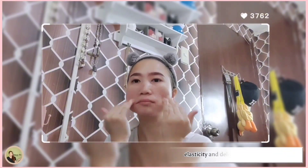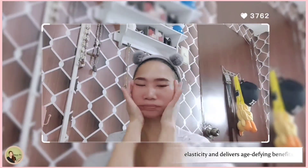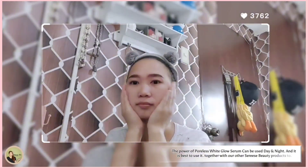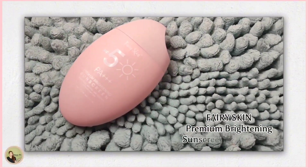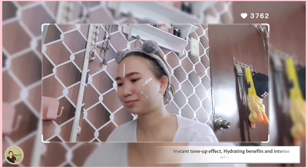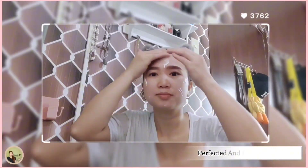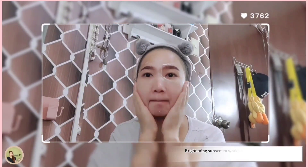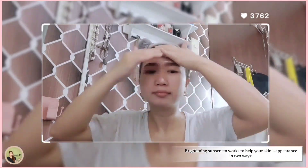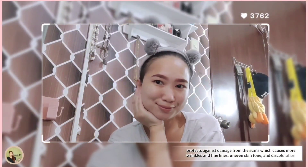This serum helps boost skin protection, improves skin elasticity, and delivers age-defying benefits. Can be used day and night. Finally, my order arrived — Fairy Skin Premium Brightening Sunscreen with SPF 50. Instant tone-up effect, hydrating benefits and intense whitening. Perfected and formulated for all. Brightening sunscreen works to help your skin's appearance in two ways: protects against damage from the sun which causes more wrinkles, fine lines, uneven skin tone, and discoloration.